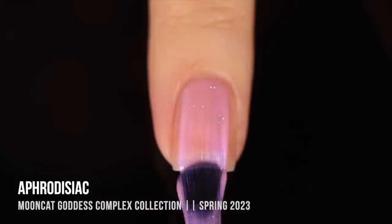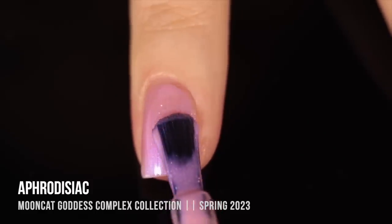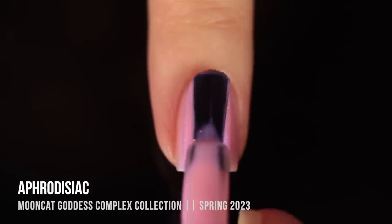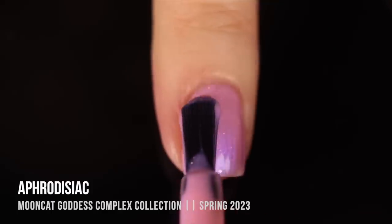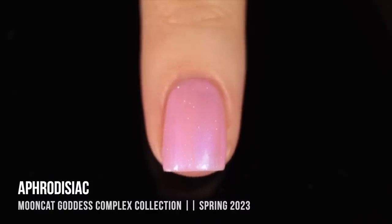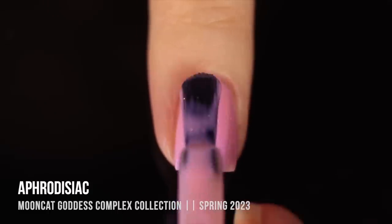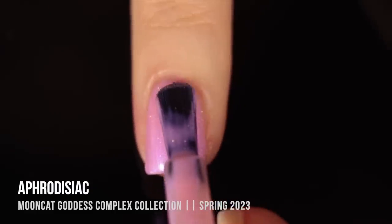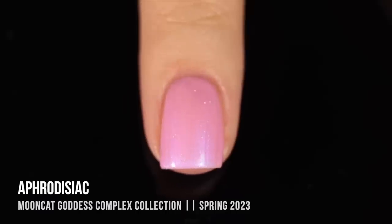We'll start off with the shade Aphrodisiac, and this one is a pale pink sheer. It has a holographic sparkle running throughout, and then it also has a cool-toned blue shimmer running throughout. I was really excited about this shade — it's kind of a classic sheer color. I tend to like wearing these types of polishes in two coats, but after two coats it was looking a little patchy, so I went in with a third coat to smooth it out, and I think for the most part it did. One thing to note about Mooncat is they have a really fast drying formula, so you can't play around with the polish for too long. I got it mostly opaque in three coats, but you could still see around the cuticle area it was just a touch patchy, which was definitely sad because I love the way this color looks.